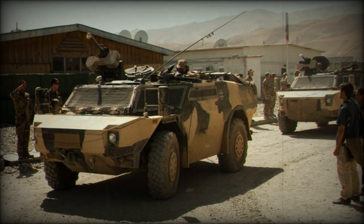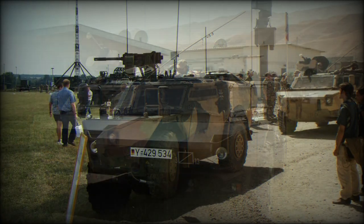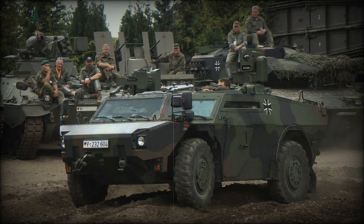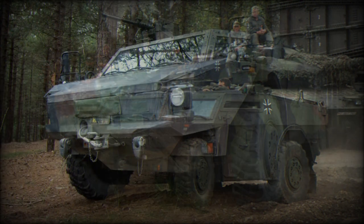Germany placed an order for 206 Fennecs, and the Netherlands for 410 vehicles. First vehicles were delivered in 2003, replacing the Lux armored reconnaissance vehicles in the German Army and the M113 in the Dutch Army.